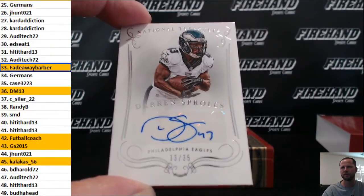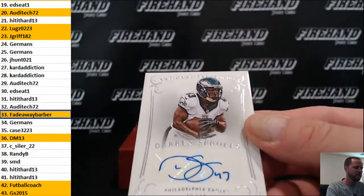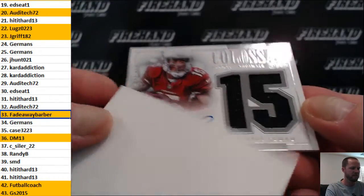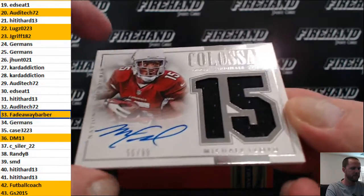Yeah, those numbers bunched together. And the final hit is Michael Floyd colossal autograph, 55 out of 99.